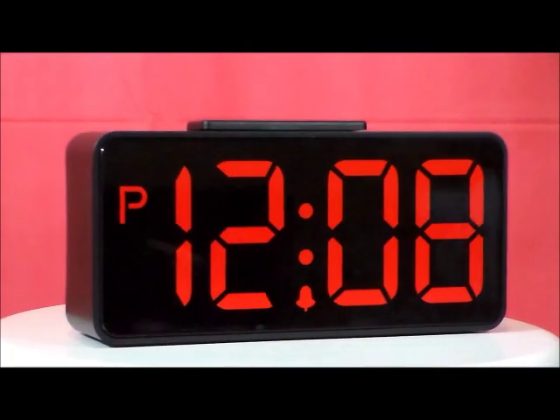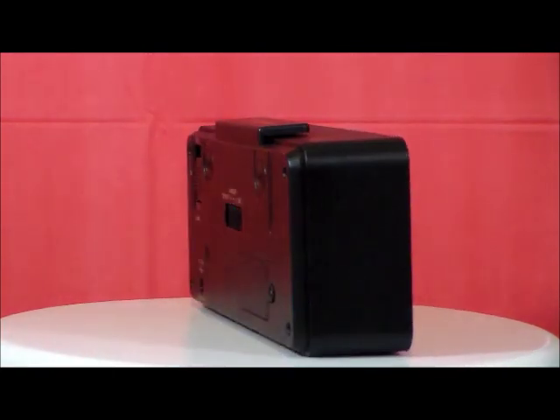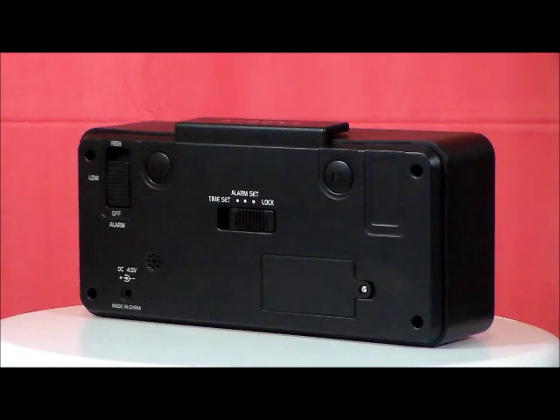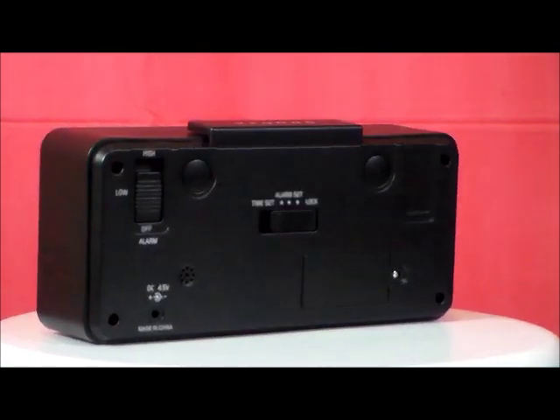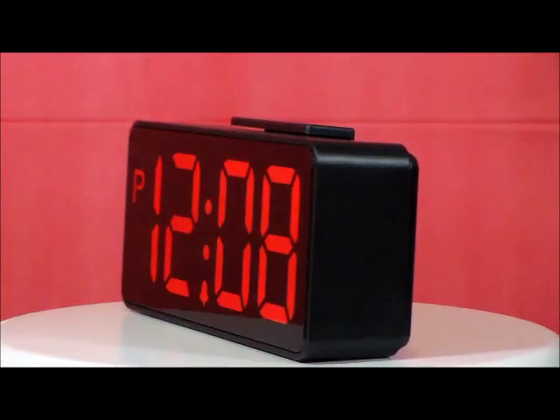This is the Timelink model 84-500. This has super large 3-inch red LED time digits, alarm and 9-minute snooze, loud or soft alarm volume, oversized setting controls, and a giant snooze button with a 9-minute max.